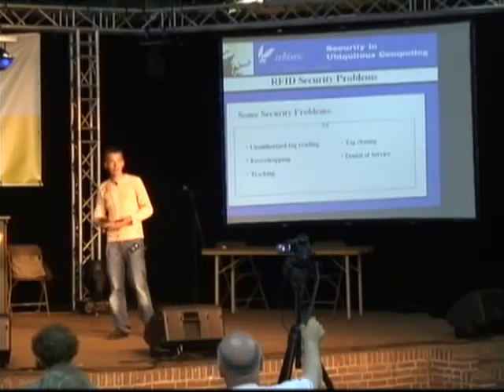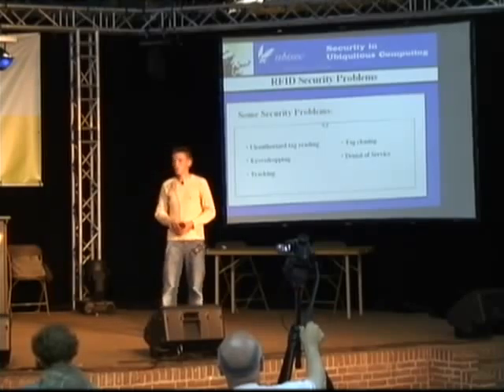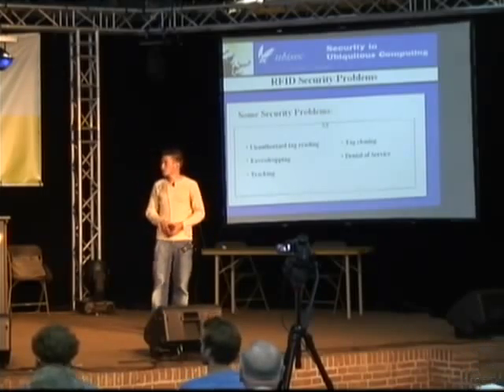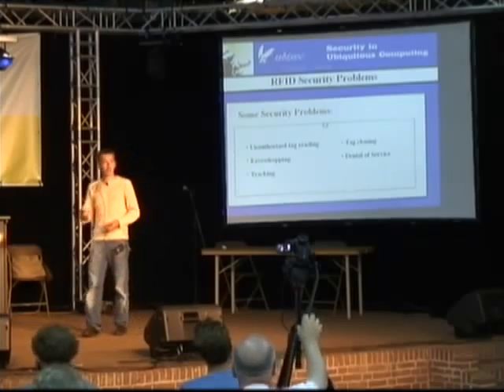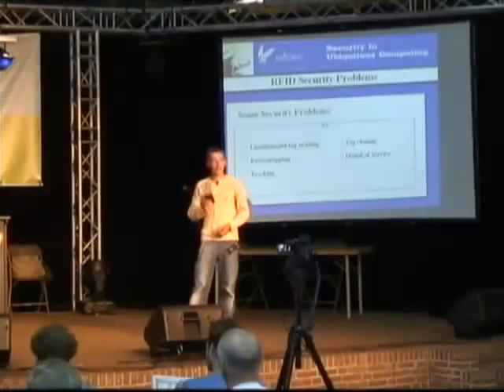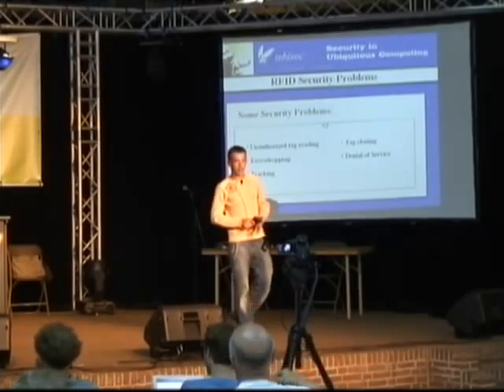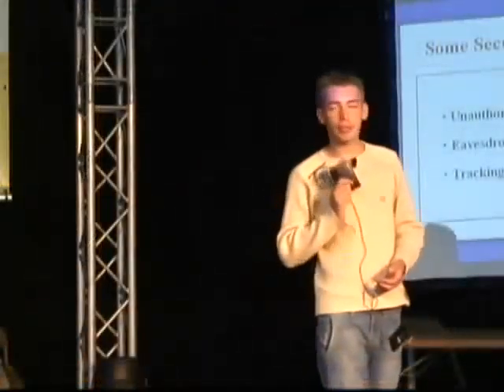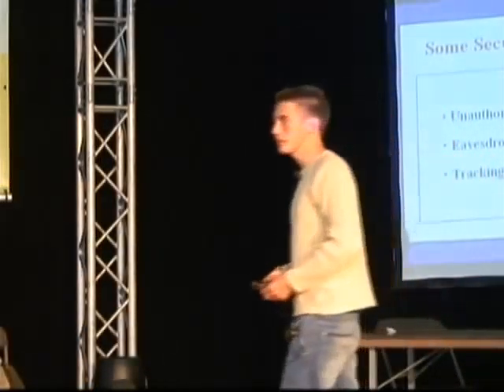Furthermore, when I use my cards to pay or to register books at the library, other people can eavesdrop on the wireless communication between my cards and the computer from the library or the supermarket. This eavesdropped information can be used to do bad things. You can most probably come up with them yourself. Furthermore, you can also track people. If I make a profile of all the cards in my wallet, I can walk through a city, and if there are enough readers, people can identify me by my card combination and track me while I'm walking through the city.